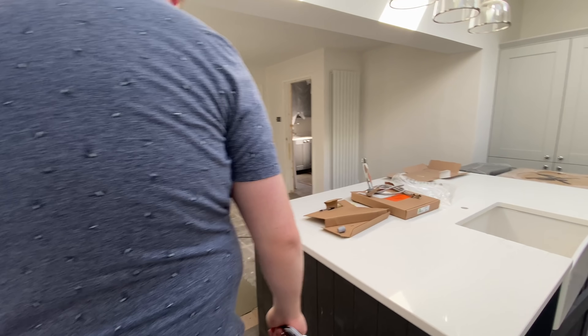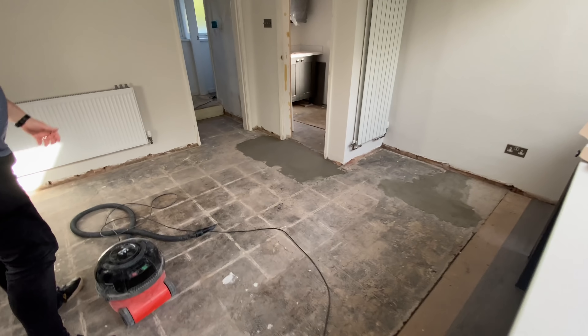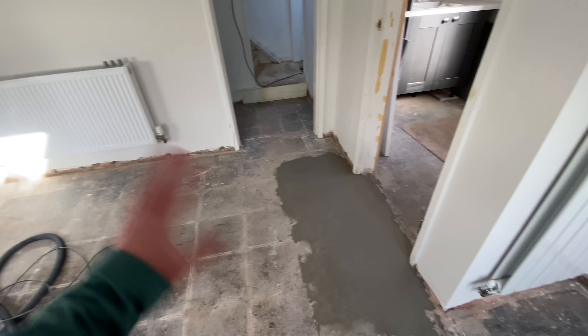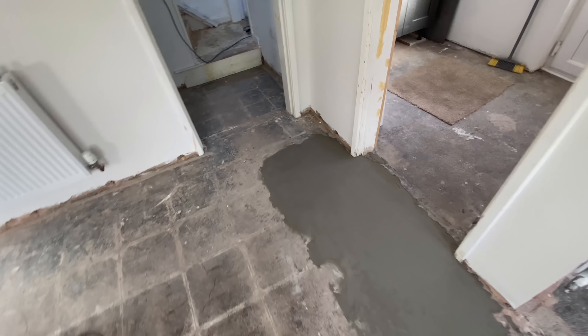It's just there. We thought there'd be more self-leveling stuff, but there's not. It's just over where this was and where the door was, because it goes up a little bit so it needs to be level. You pour that self-leveling stuff on and it does its business — there you go.